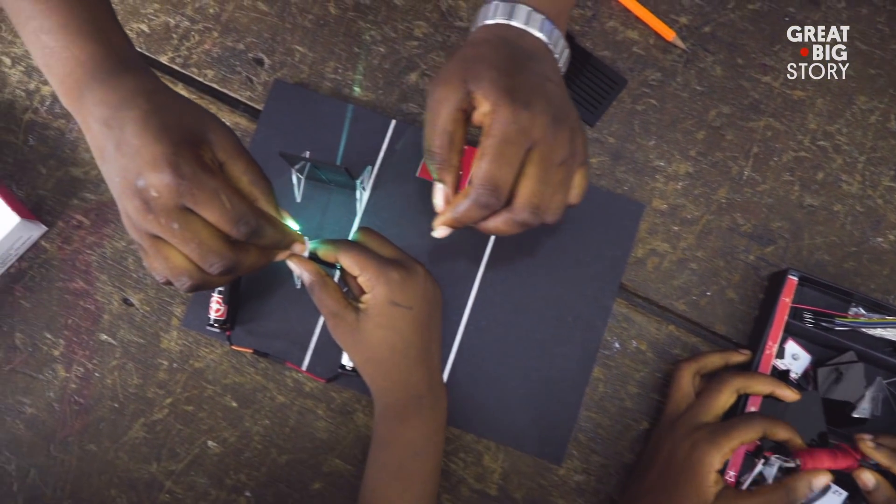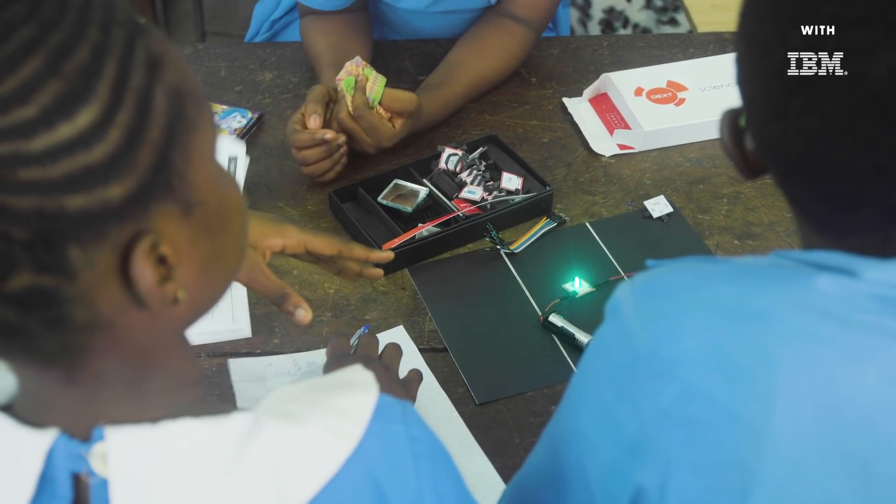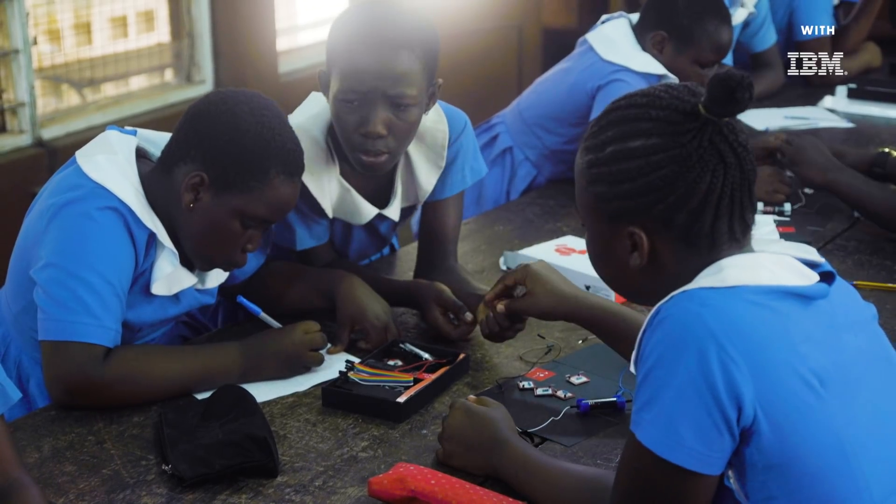It's humbling, I would say. It feels very humbling to see students use the science set. We believe that in the not too distant future, you're going to have really, really awesome scientists coming from Africa.